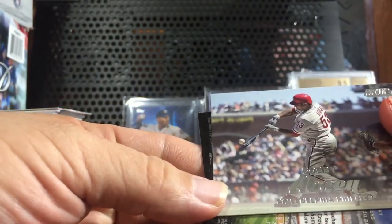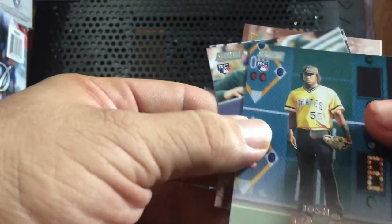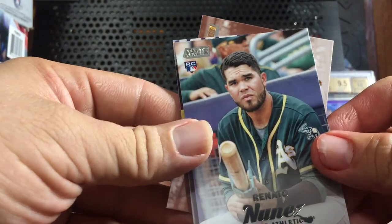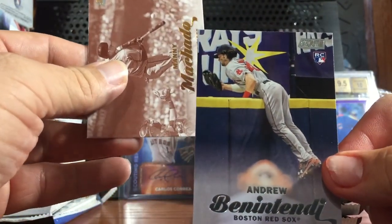Bobby Abreu for the 50s. Josh Bell for the Pirates. Another Renato. Ben Attendee jumping over the wall.